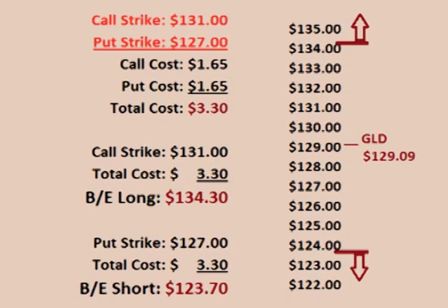This means that for the trade to be profitable, the price of GLD either has to rise more than $3.30 over the $131 call strike price or drop more than $3.30 below the $127 put strike price. In other words, for the trade to be profitable, the price of GLD either has to rise over $134.30 or fall below $123.70.